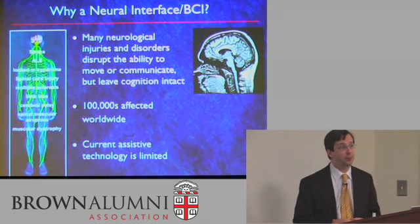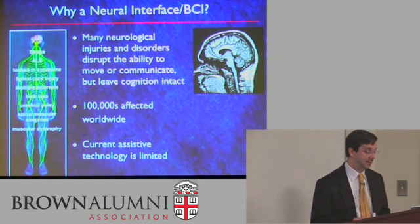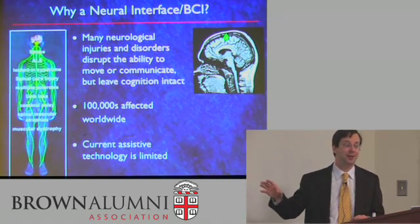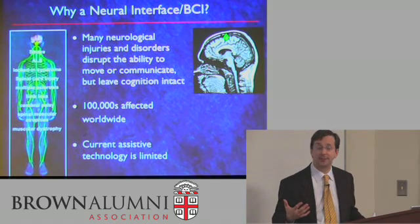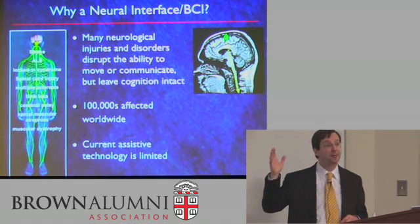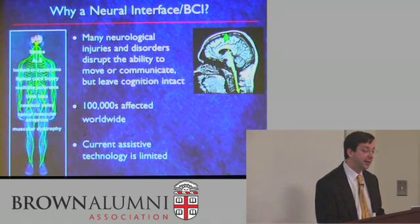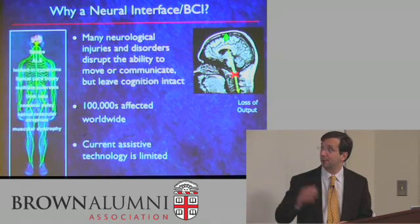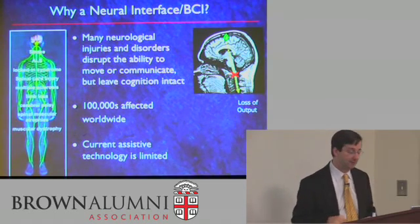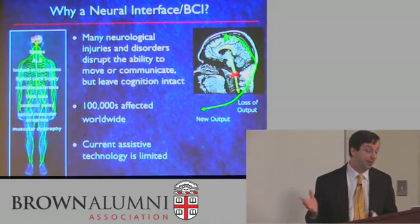Conservatively estimated, there are hundreds of thousands of people worldwide with these diseases or disorders, and the assistive technology available today is really quite limited. The desire to move begins in the brain, and that intention to move finds its way from the cortex down through the brain stem and spinal cord to engage movement. For any of these reasons, movement may become impaired. Our goal is to create a new pathway — to take that intention to move and enable movement through a new route.